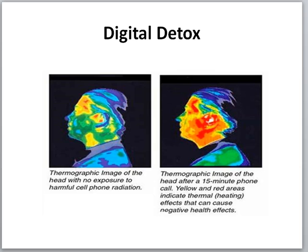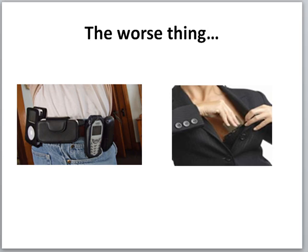Now let's get into the digital detox. This is a thermographic image of someone who had no prior exposure to a phone. When someone holds a cell phone to their ear, this is typically what it looks like. Blue is cooling, green is all good, yellow is a little inflammation, but red is definitely an inflammatory condition. After a 15-minute phone call, the red was still all in that area. Thermography picks up heat-sensitive areas, and functional medicine doctors have confirmed this.